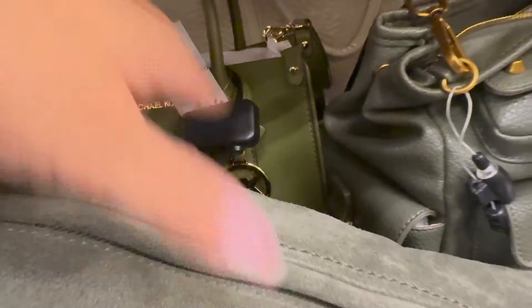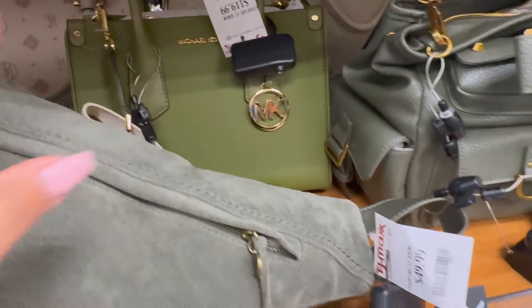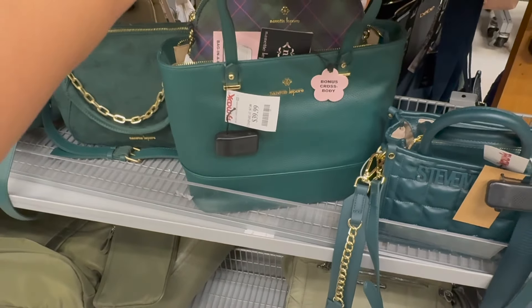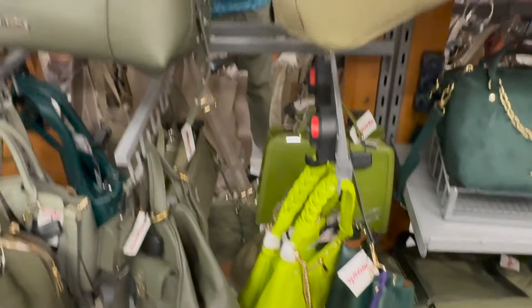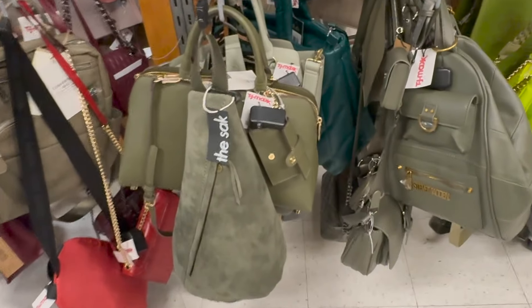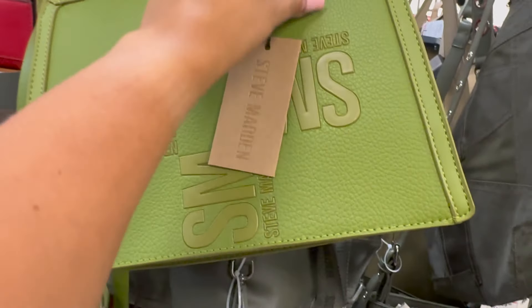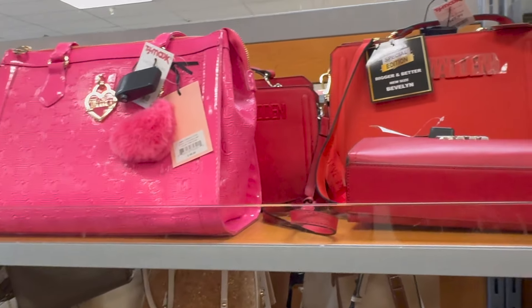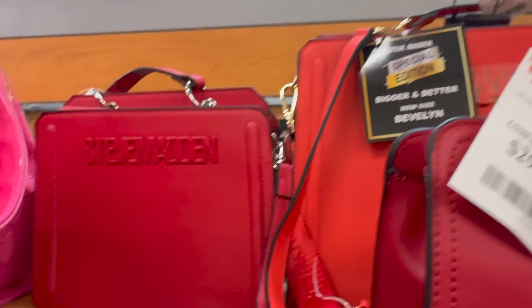Michael Kors $120 — I like a different shade of green, I like this one. Then we have Steve Madden here which is $30, and then $40 for the Nanette Lepore. All shades of green, army green, all shades here. This one's Calvin Klein $35, and we have this Steve Madden here for $40. Some more Steve Madden back there should be $40.